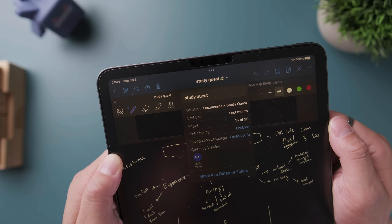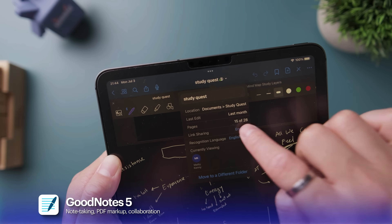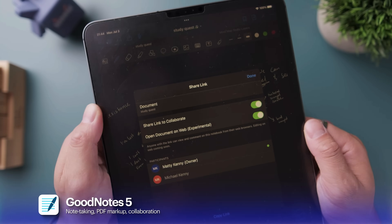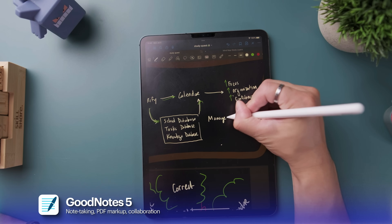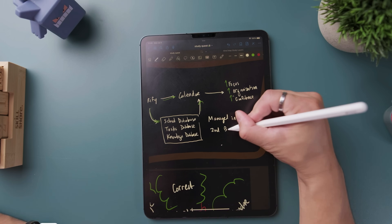Another note-taking app I use is GoodNotes 5. You might think, why would someone need two note-taking apps? Well, mainly I use GoodNotes 5 because it has real-time collaboration on documents. So when Mike and I work on things together, we can draw at the same time. If you plan a group study or do any kind of collaborative work, GoodNotes 5 is a great option.